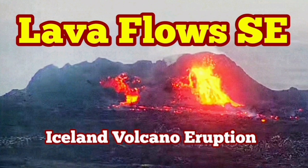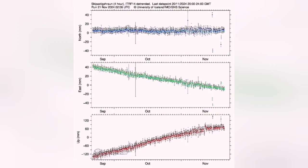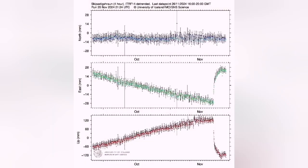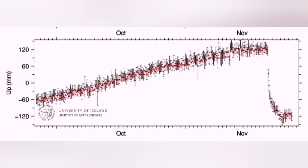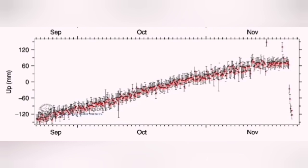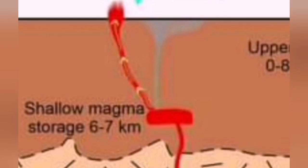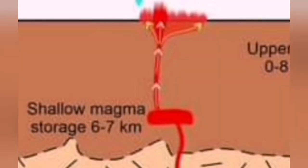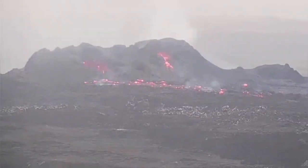The 7th eruption in the Reykjanes Peninsula, Iceland, seems to have reached equilibrium. The input of the magma and output are equal — we see it in the data. We had a sharp drop when the earth practically emptied its load and the eruption happened. Now we have magma charging from below, but whatever is charged just comes out to the surface. So we are in an equilibrium situation. This diagram is from the previous eruption but applies here, showing how the eruption is progressing.